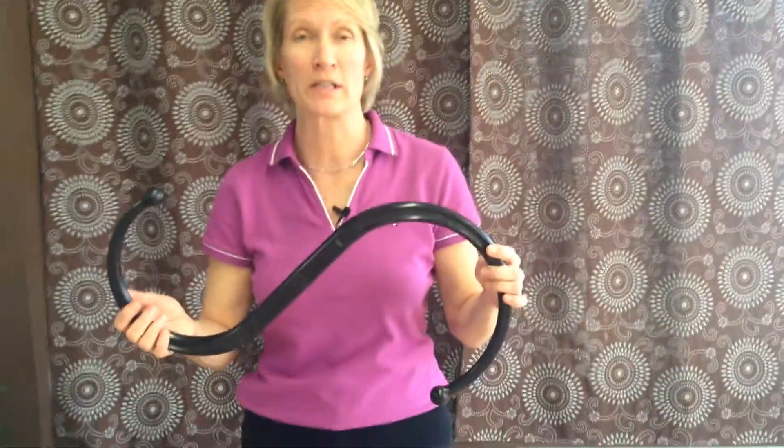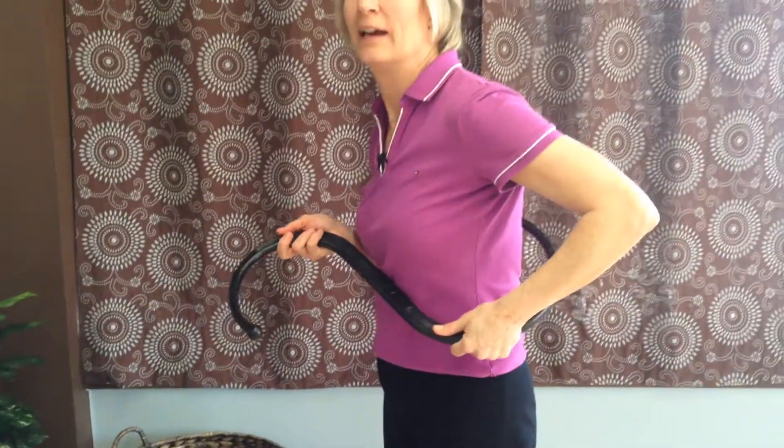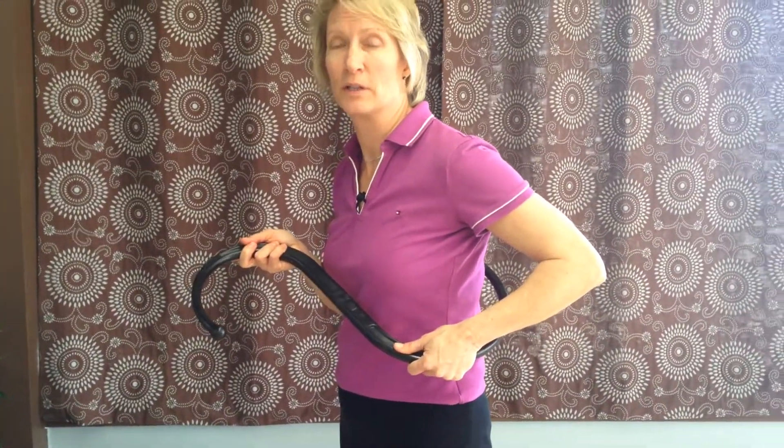One of the best tools to use to treat trigger points in the multifidi muscles is the Back Knobber. It will reach around your back and help you to treat the muscles near the spine.